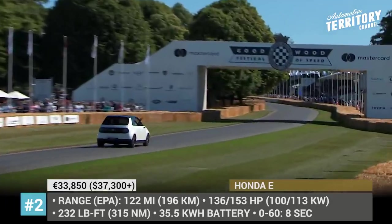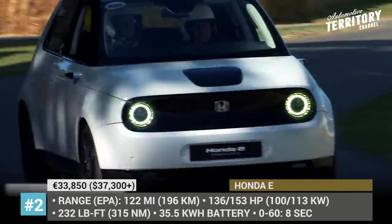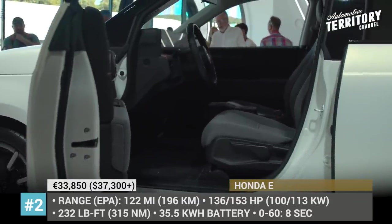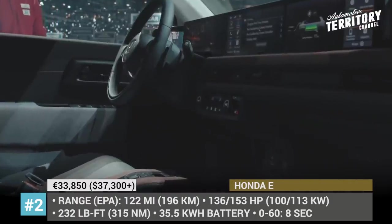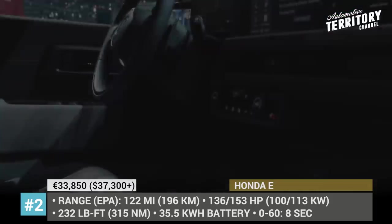The four-person hatch has five doors and original Civic looks, while also keeping the concept's round headlights and the advanced multimedia that spans across the entire dashboard. In September 2019, Honda revealed that the pricing for the E will be slightly lower than anticipated by the media, starting from 33,850 euros before incentives.